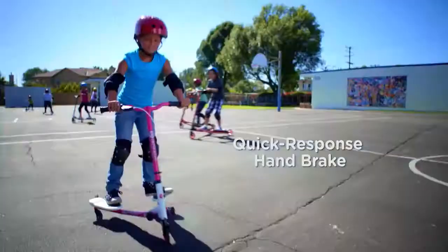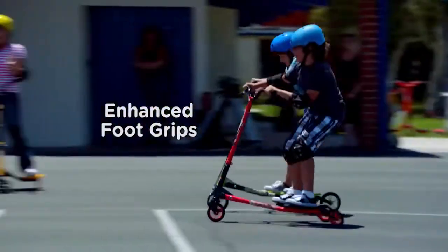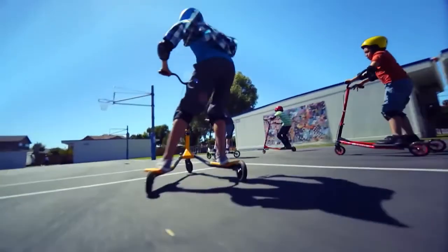The boot response handbrake offers increased control and a safer ride. Performance-rated wheels and enhanced foot grips allow for smooth carving and drifting action.